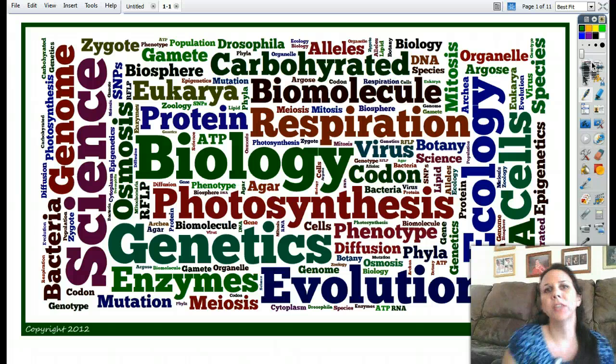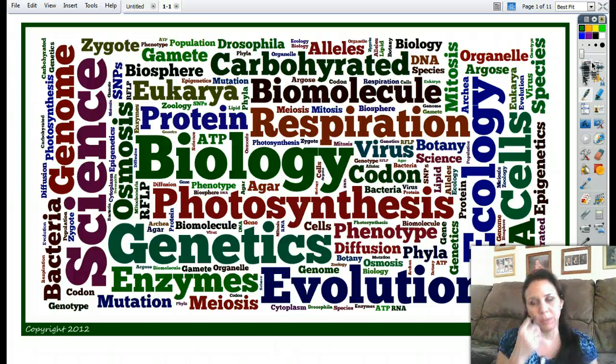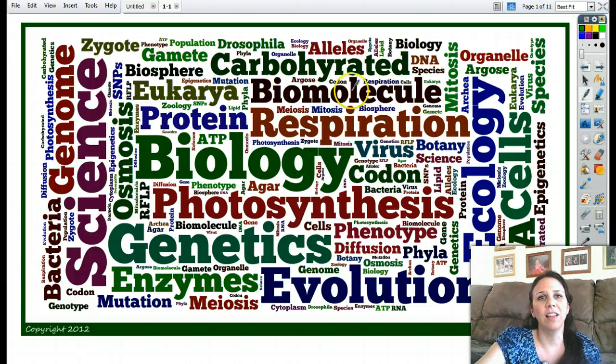This first note-taking session is going to be kind of new for you, new for me. Just do what you feel comfortable with. Tomorrow we'll talk about it and you guys can give me suggestions as to ways I can improve or things you'd like to see different. Take a look at this first page here — you can see that you are in biology class. These are a lot of the words that you are going to be learning and hopefully knowing a lot about.